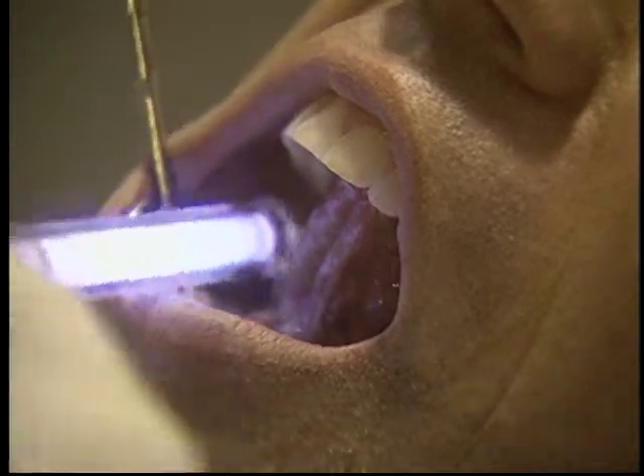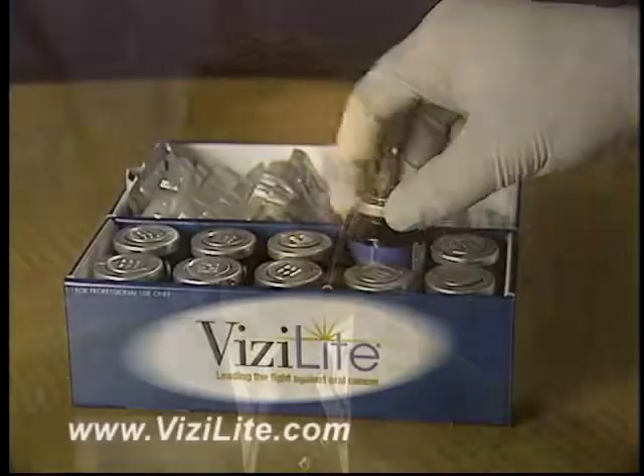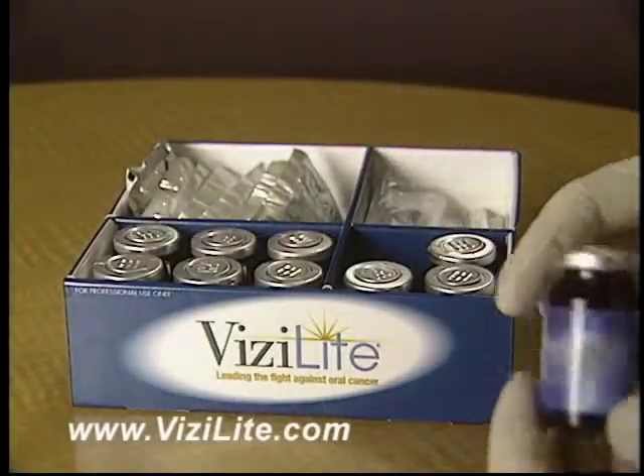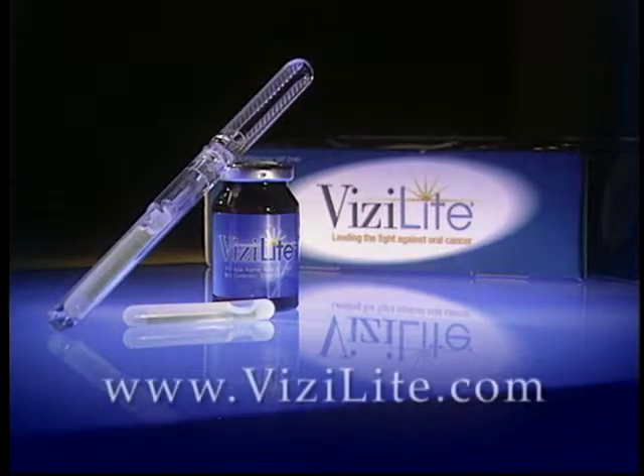VisiLite improves visualization and potential visual identification of lesions that may not otherwise be identified using routine examination procedures and routine examination lighting. Because of that, there will be the opportunity to lead to diagnosis. For more information about VisiLite or to find a dental practice that offers VisiLite in your area, go to VisiLite.com.